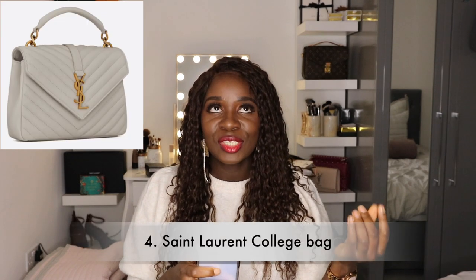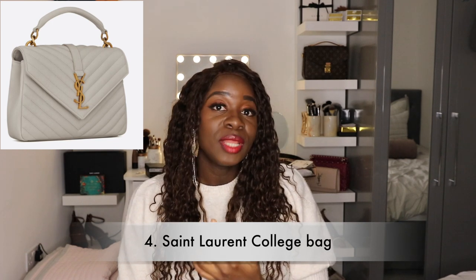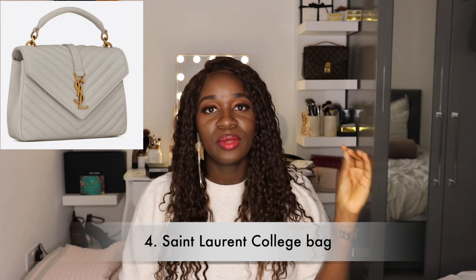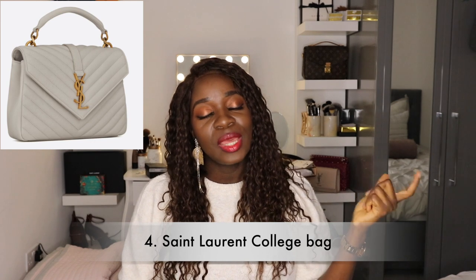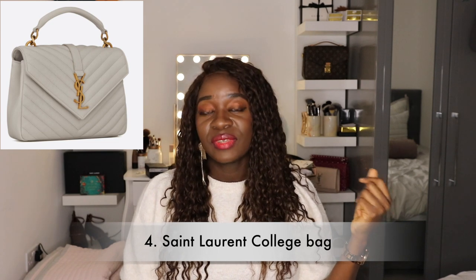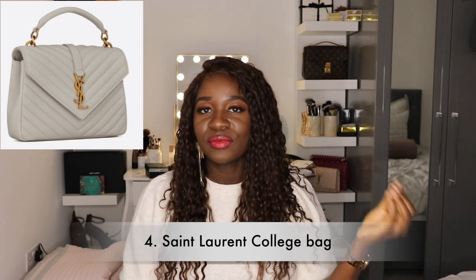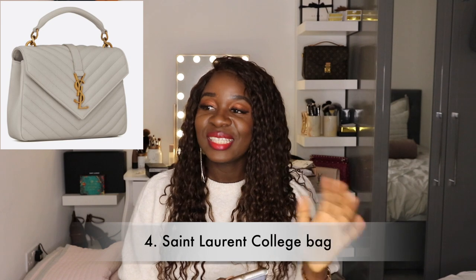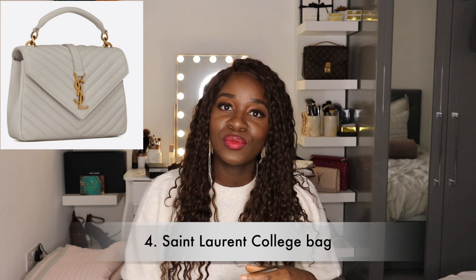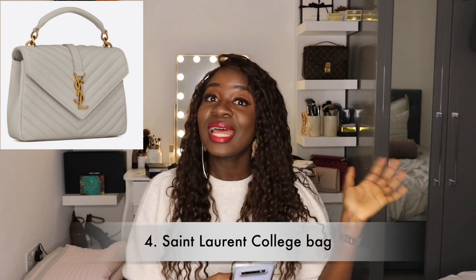New on my wish list is the Saint Laurent College white medium bag. I don't have any white and gold bag in my collection and I definitely want one, so I might just bite the bullet and get it. Saint Laurent had a price increase last year — it now retails for £1,700, previously £1,500. It's a £200 increase, but if that's ridiculously too much for me then maybe I shouldn't be buying it. Either way, it's definitely on my list and probably one of the first things I'll try to get.